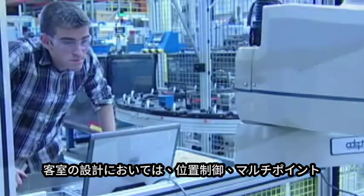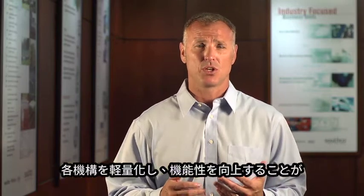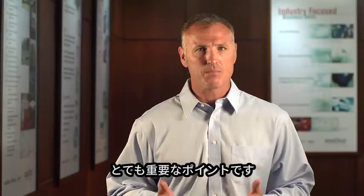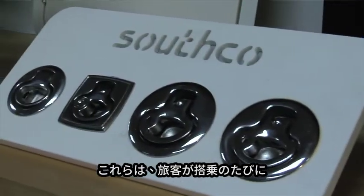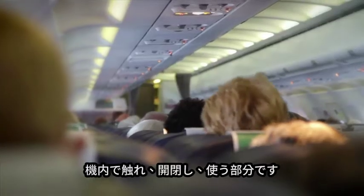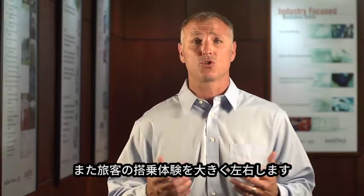When designing for interior applications — whether it be position control, multi-point systems, or electronic access solutions — design engineers really need to think about taking weight out of those areas and improving functionality. These areas we refer to as touch points: areas that the passenger uses, touches, opens, and closes every time they're on the aircraft. These areas really impact the overall perception of quality of that aircraft and impact the passenger's experience overall.